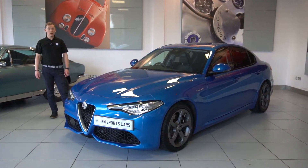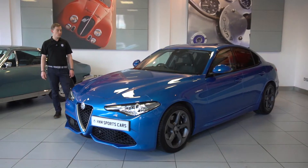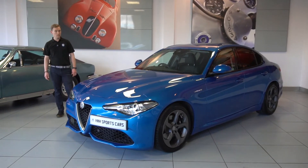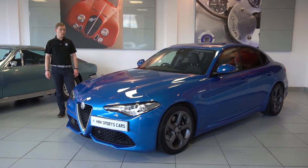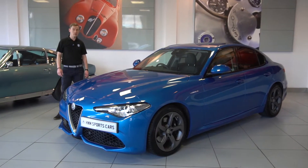Hello and welcome to HWM Sports Cars. Today we're going to be showing you around this lovely Alfa Romeo Giulia Veloce. It's a 2018 example that has covered 16,100 miles, so yeah, let's show you around the car some more.